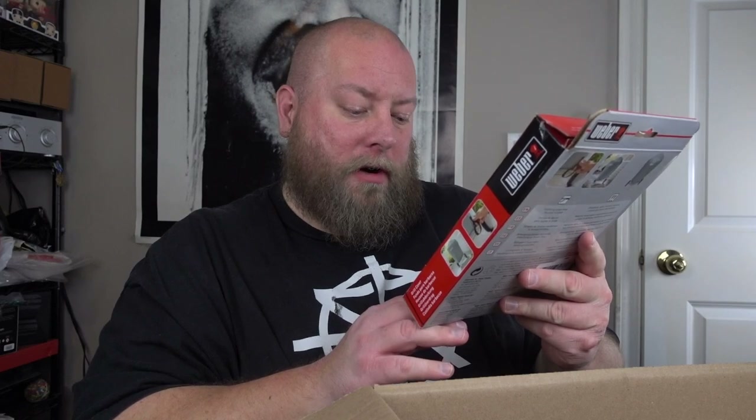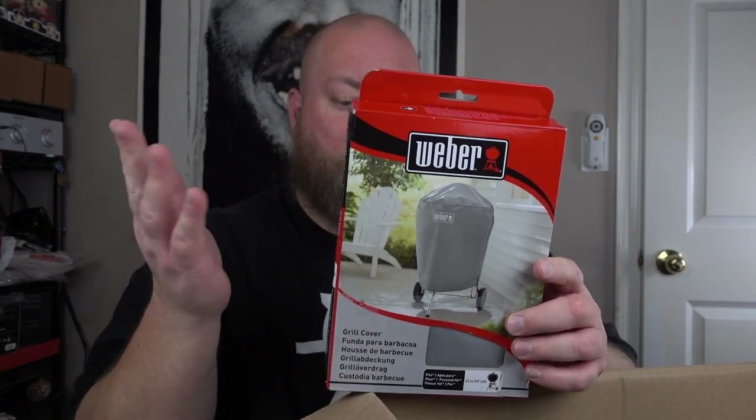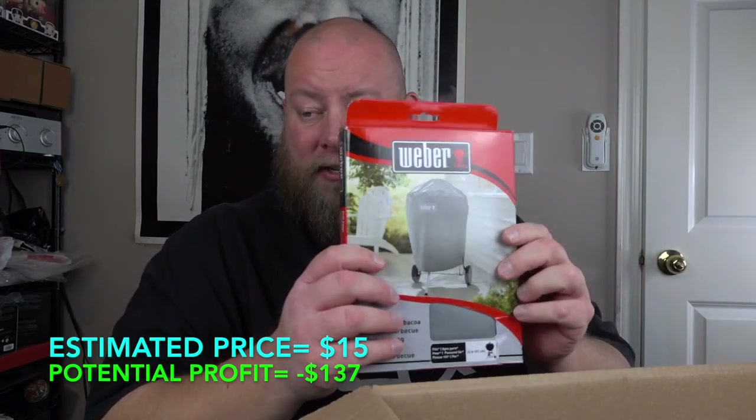Next we've got a grill cover. Going to some more outdoorsy stuff. That's brand new. Let's see — fits most 22-inch charcoal grills, so it's pretty much for a standard Weber-type grill. Something like this is about $20 in brand new condition. So the first three things together are probably around $60.